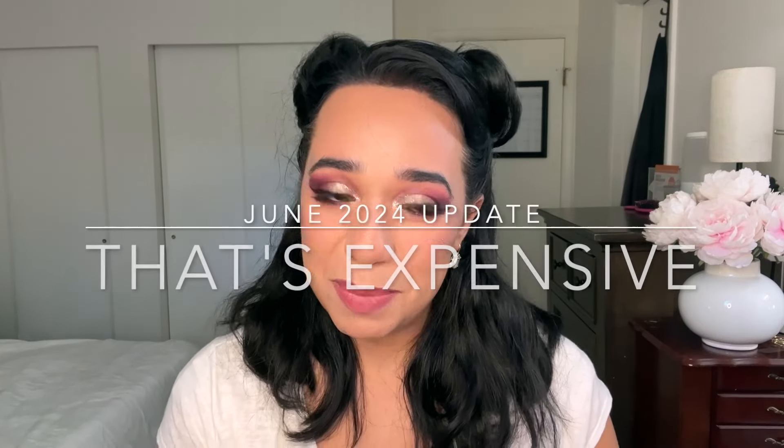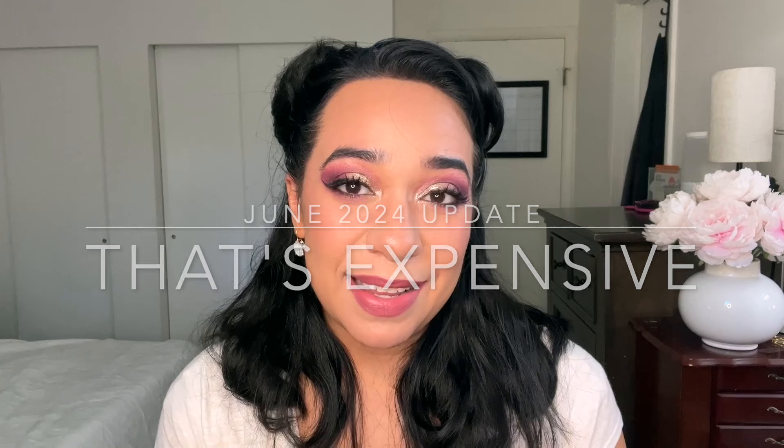Hello everyone, my name is Rebecca. Let's talk about makeup. I am here to update you on my That's Expensive Project Pan. This was a project created by Misty from Misty Pans as a way to help us get more use out of our nice things.